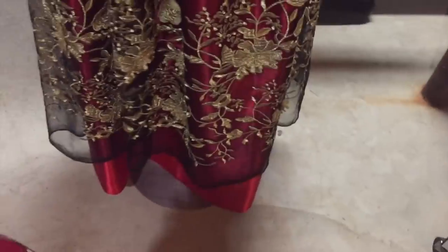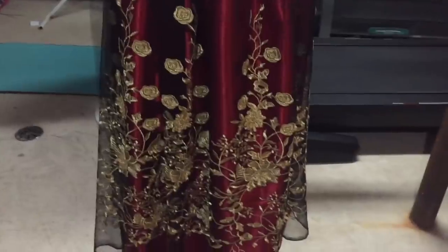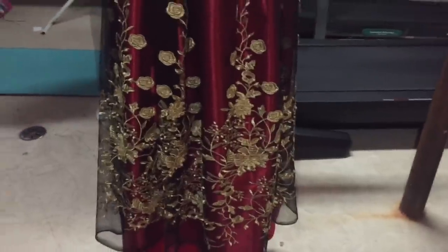I just finished gathering both layers of the skirt. Right now the gold is shorter, but that's okay because I'm going to have to hem the red anyway. It's in progress but it looks really pretty.